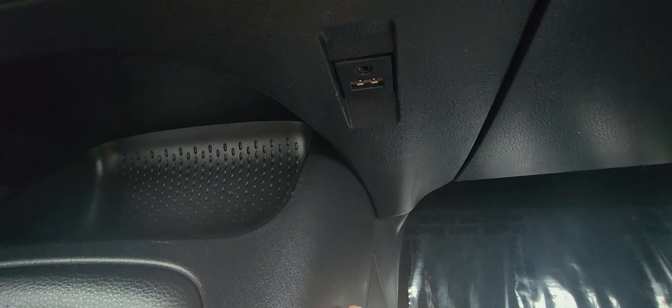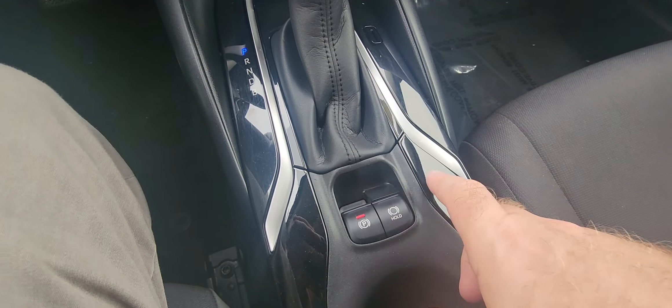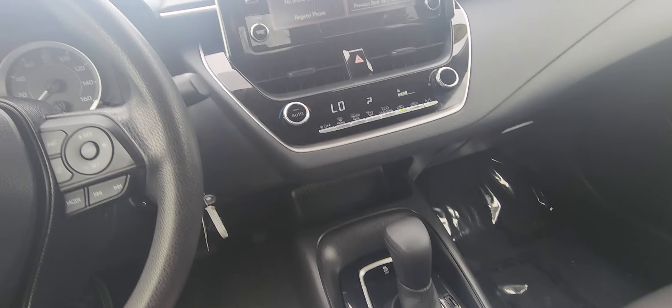Climate control is right there. I like this little spot where you can throw your phone down, and there is a port for your phone and an aux cord port too, so bring your iPod in case you still have one. Shifter, parking brake, auto brake hold right there. Cup holders, and then you have your center console with some more charging spots for your phone as well.